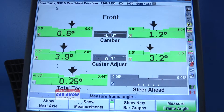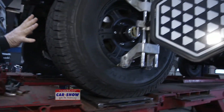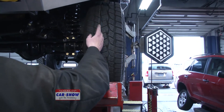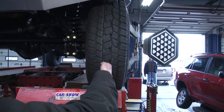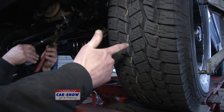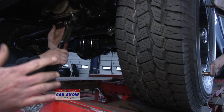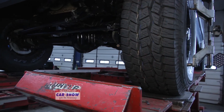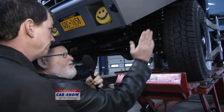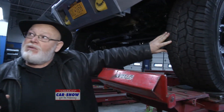Now let's talk about camber. If the wheel tilts outward, that's positive camber; if it kicks inward, that's negative camber. Camber accounts for about 10 to 15 percent of tire wear — more if it's badly out, like after an accident or strut replacement. Too much positive camber causes outside rib wear; too much negative camber causes inside wear.